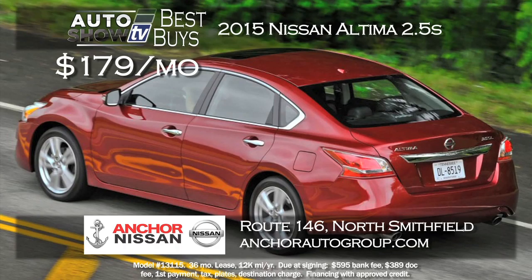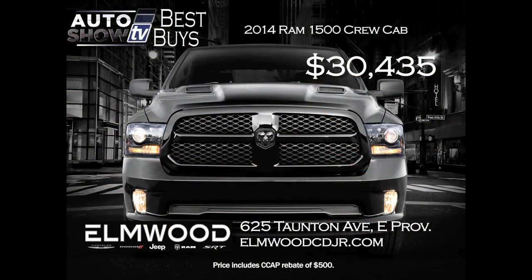Anker Nissan is out to sell a lot of Altimas. They have the 2015 Altima 2.5S with a $179 a month lease with no money down. Not only a low monthly payment, but you also get Anker's lifetime assurance plan for peace of mind — Anker in North Smithfield.